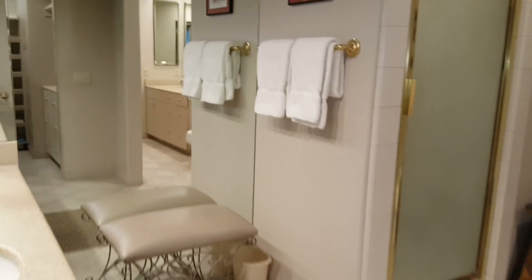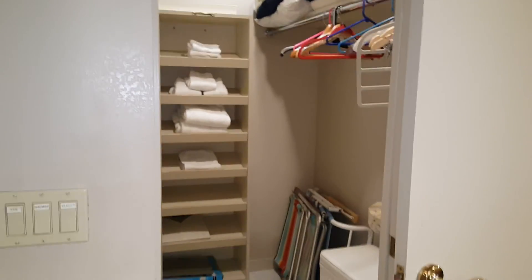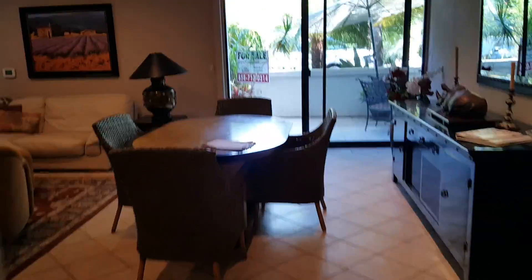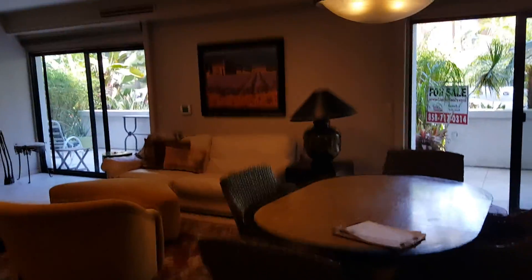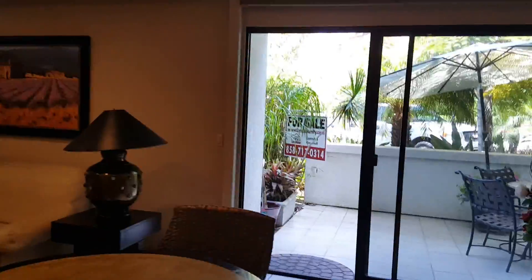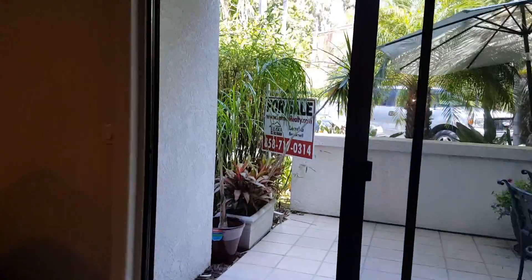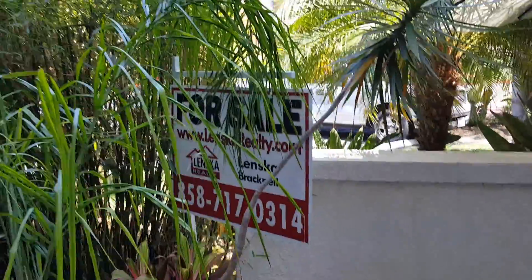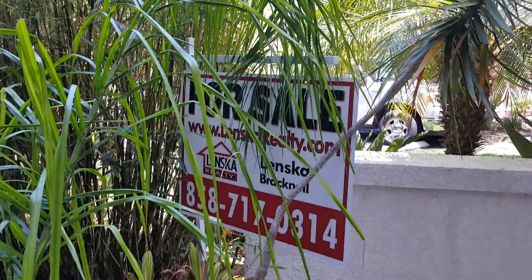It also features a huge master bathroom with a walk-in shower and walk-in closet. This is the guest bathroom, which you can access from the living area or the kitchen. That concludes the tour of the inside. To make a showing appointment, call me at 858-717-0314 and make us an offer.